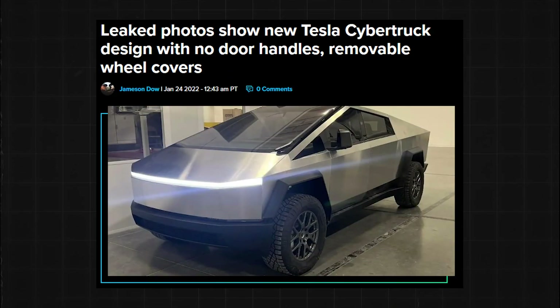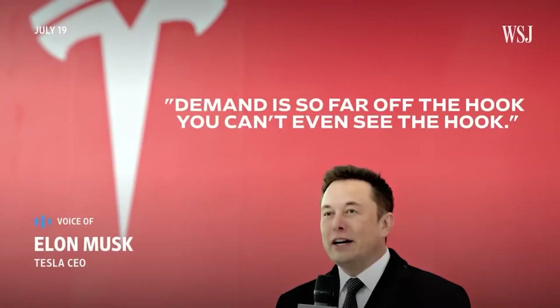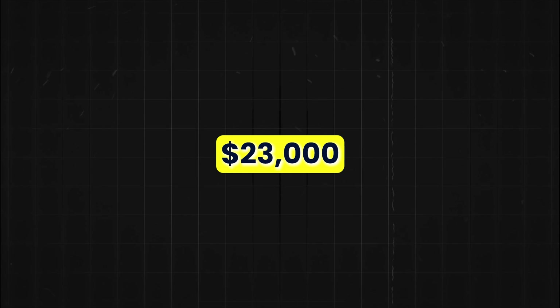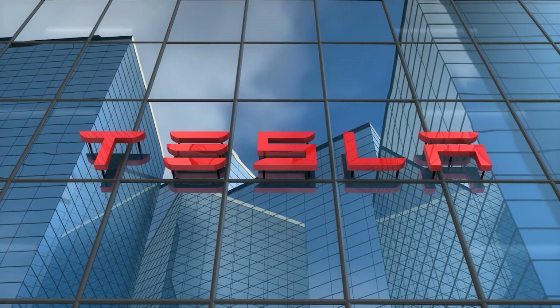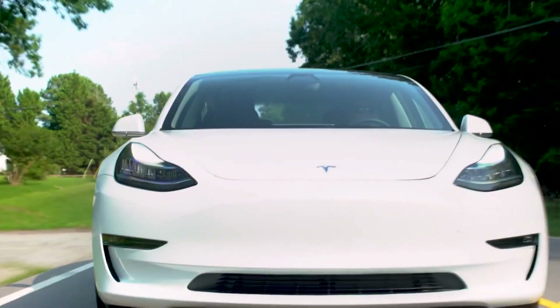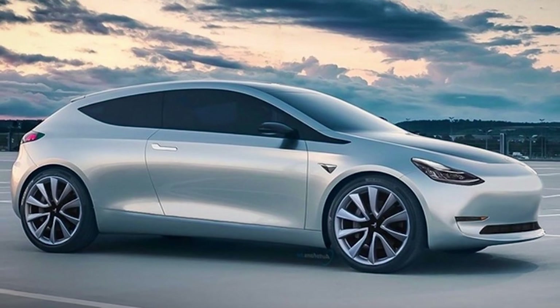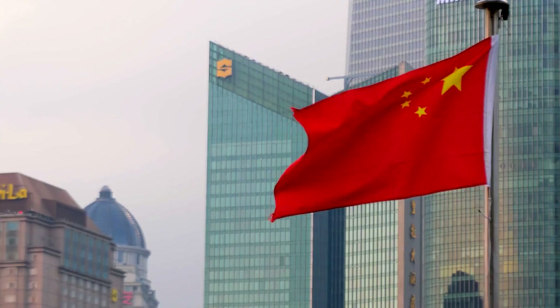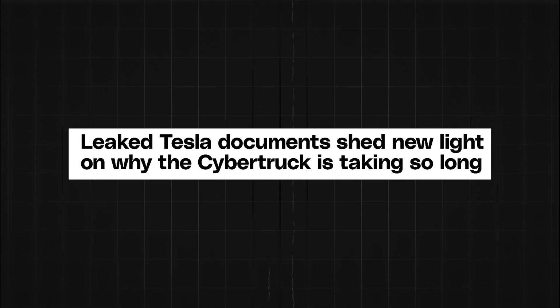Tesla's Cybertruck just got leaked, and it has a serious problem that no one saw coming. We also have news on Elon Musk's announcement for a $23,000 Tesla that's left all EV makers in disbelief. Tesla also lowered the pricing of the Model X and S, but with one big caveat — their new cheaper pricing might not be all good news. We're also getting reports of Teslas getting banned in China. The government believes Tesla is spying on them for the U.S. Could this spell disaster for the brand?